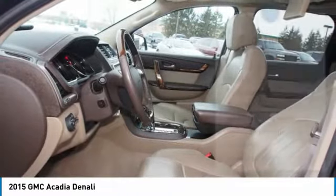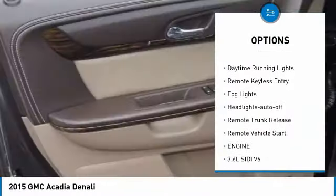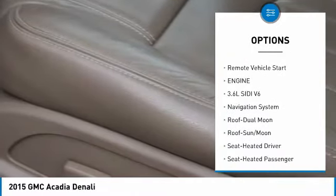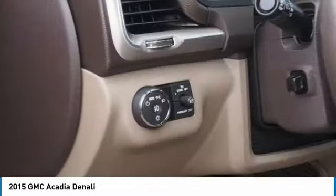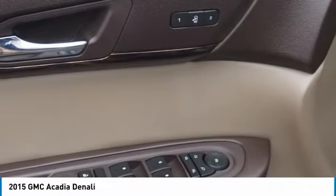Here are some of this vehicle's great options: towing package, all-wheel drive, heated side mirrors, traction control, daytime running lights, remote keyless entry, fog lights, headlights auto-off, remote trunk release, and remote vehicle start.